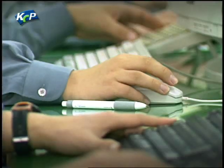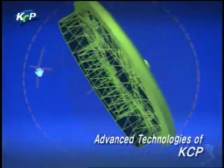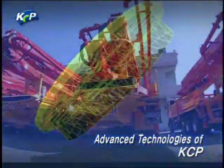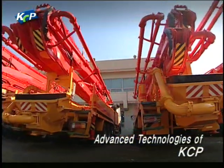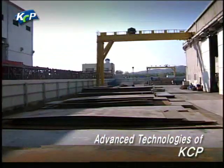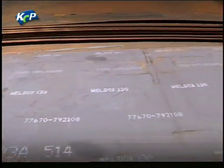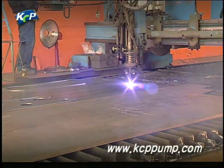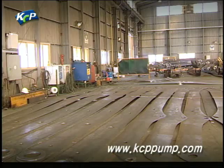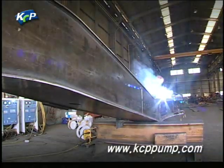Each and every component that constitutes a concrete pump is based on scientific planning, excellent design and thorough verification. High quality raw materials chosen by KCP guarantee high reliability and durability, and the product is manufactured based on the best technologies ranging from cutting and welding to processing.